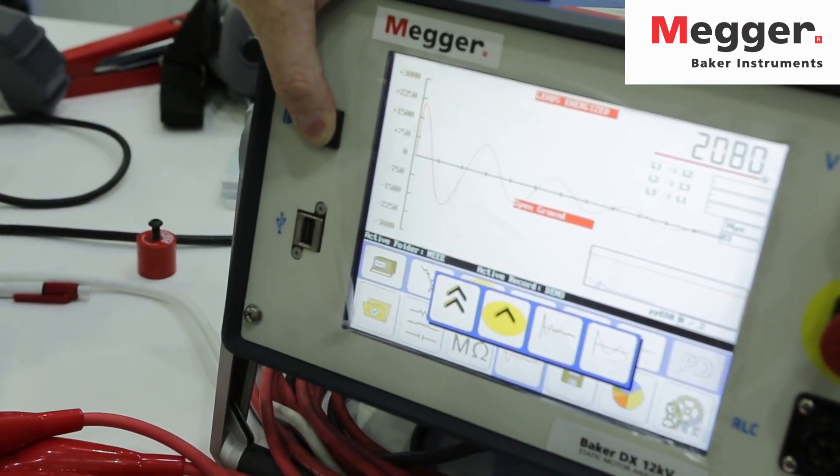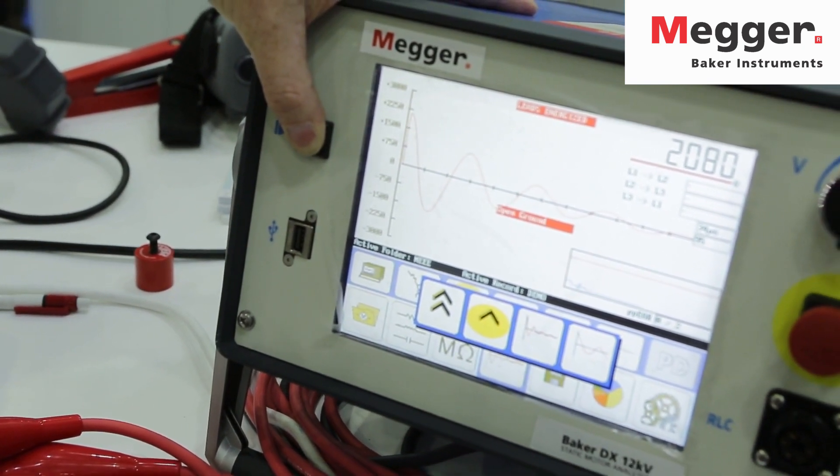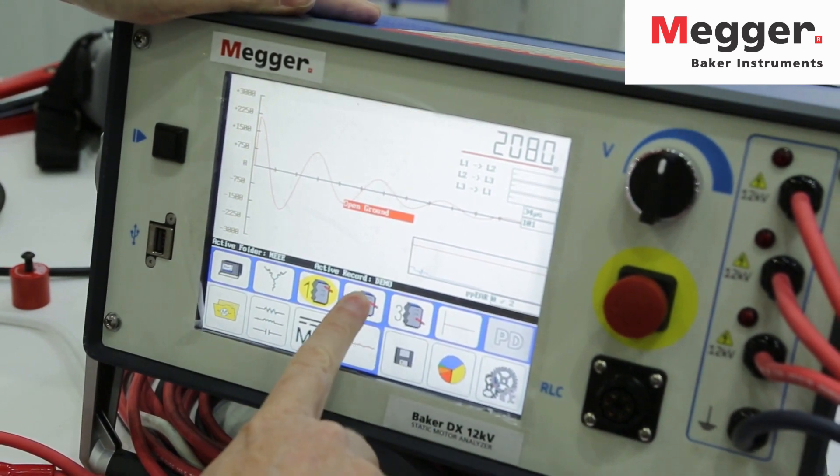Here you can see the signal as it's pushed through the winding from the pulsing of the capacitors in the back of the tester. We're not seeing any fluctuation here, which shows that the test is solid and we're happy with this phase.